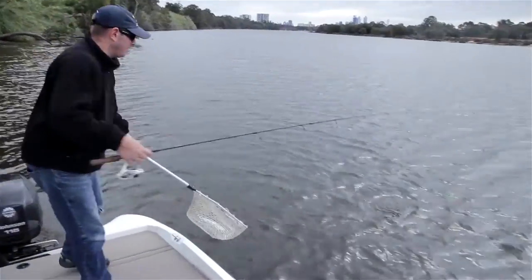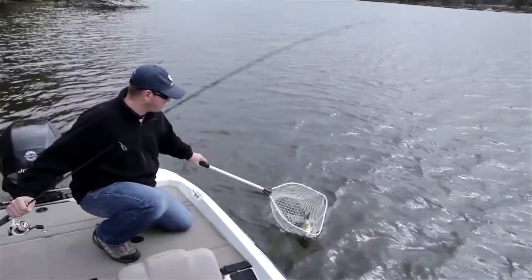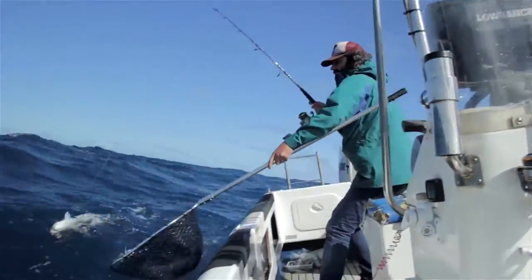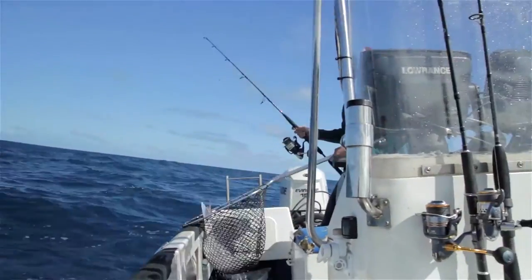When landing your catch, you should consider using a knotless landing net instead of a knotted one or a gaff. These nets are made of fine mesh cloth or plastic, which greatly reduce the amount of scales and protective slime removed from a fish.